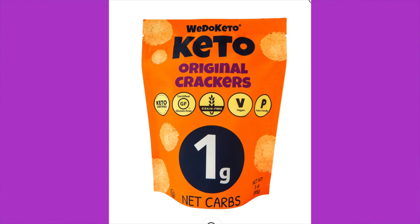Next up is We Do Keto everything crackers. There are five servings in the bag — a serving size is 0.6 ounces, which is an unusual measurement. Per serving it's 80 calories, seven grams of fat, three grams of total carbs, two grams of fiber, and less than one gram of sugar, making it one net carb per serving.